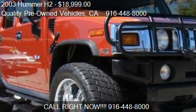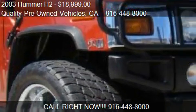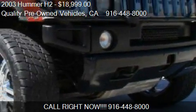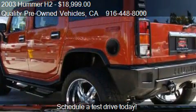This 2003 Hummer H2 is offered by Quality Pre-Owned Vehicles, priced at $18,999. This H2 is ready to sell.